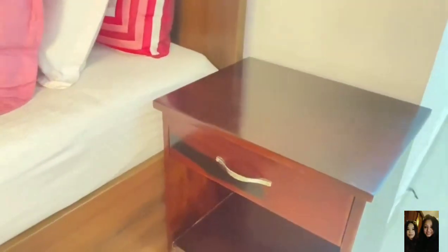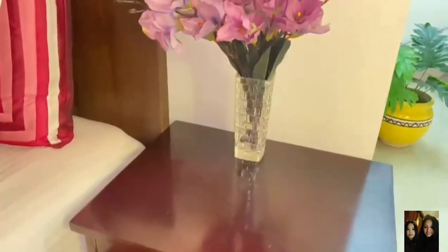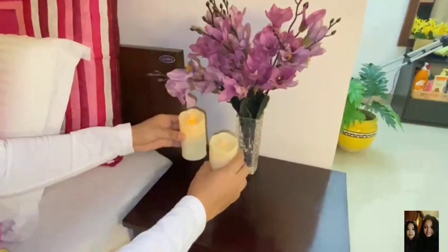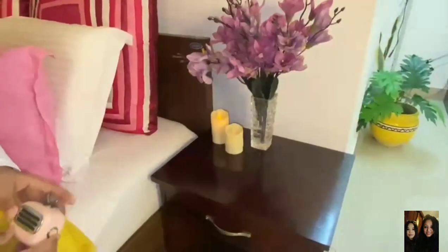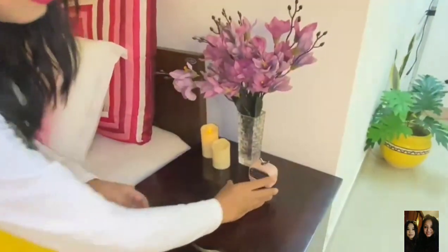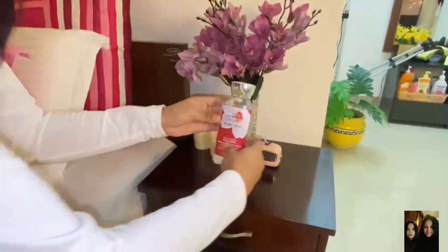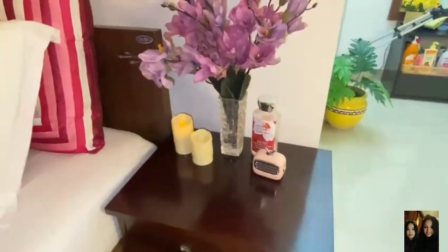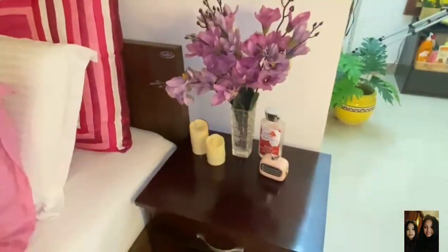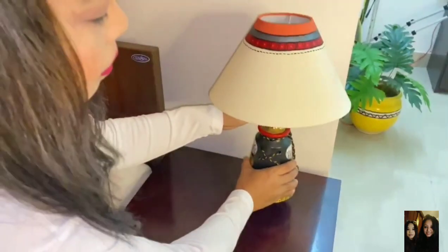I'm using a very simple single-drawer wooden bedside table. I'm placing a vase of artificial flowers — you can use natural flowers as well. I'm also placing these artificial candles to give it some light. Next I'm adding this cute little Bluetooth speaker; it's not very big and I like to listen to songs or movies on it. Finally, I'm keeping my favorite body lotion from Bath and Body Works — I like to use lotion right before sleeping. That's my first decor!